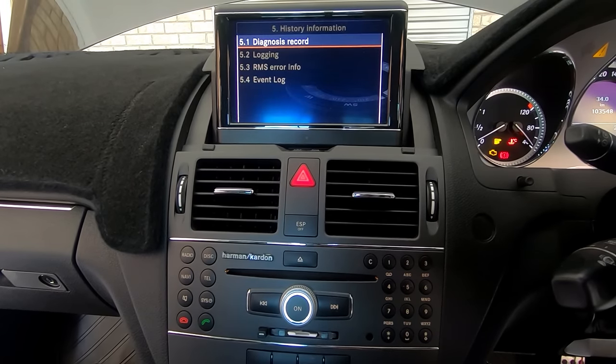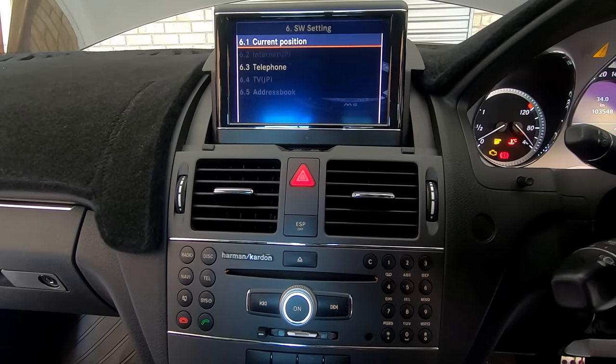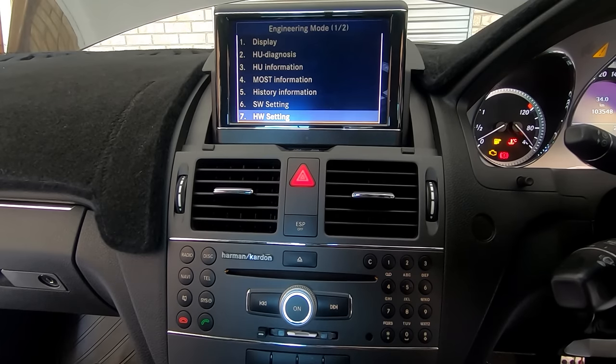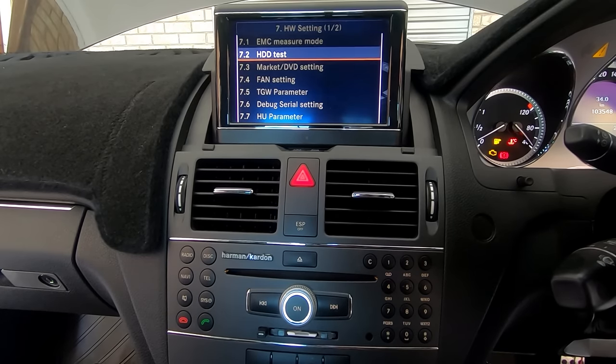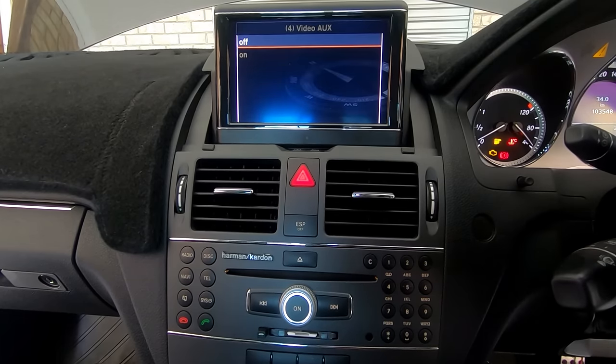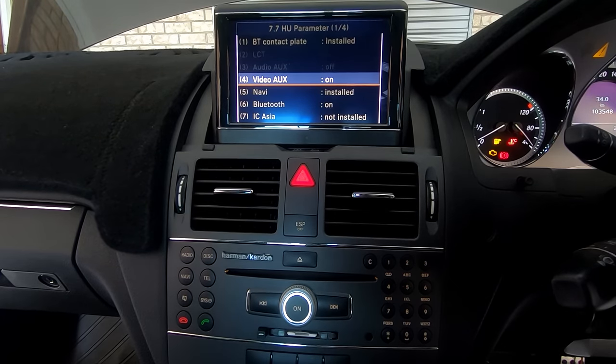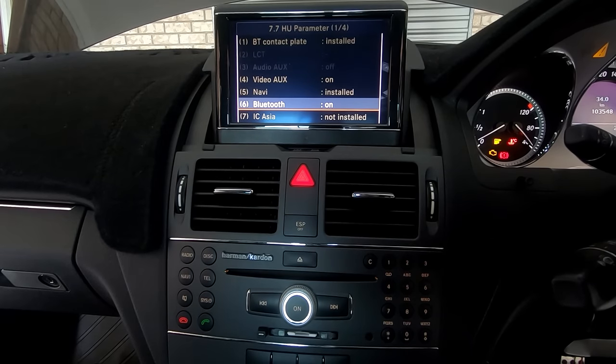From engineering mode you can even activate or deactivate your rear camera — if you're just installing one, you can control it from here. You can also control whether you want your auxiliary on or off. We'll leave it on because I want my video auxiliary on, so your car will be able to read video through your auxiliary.